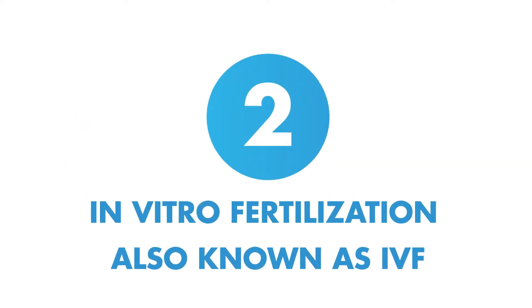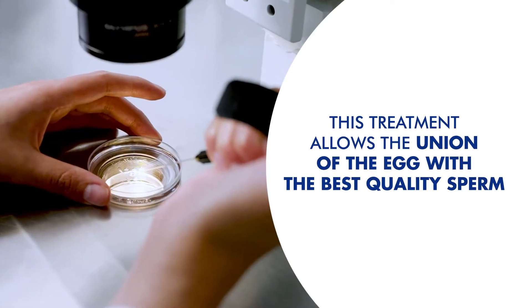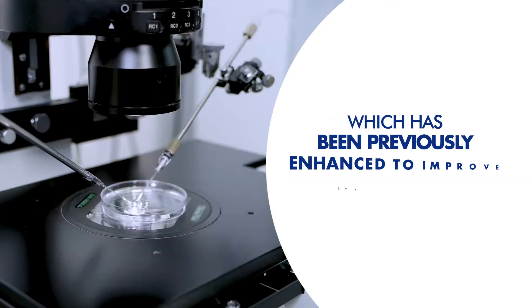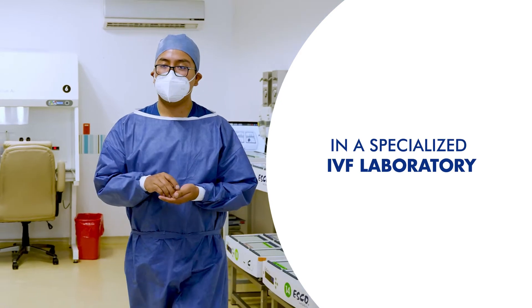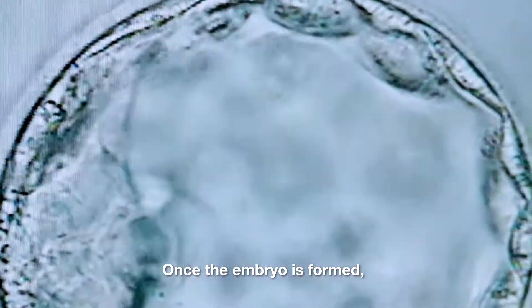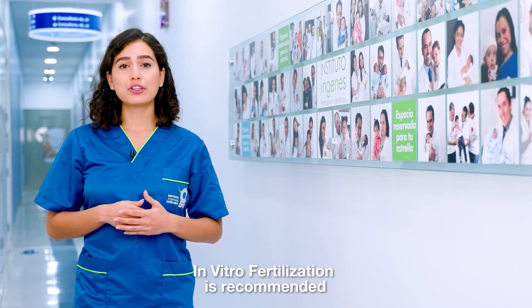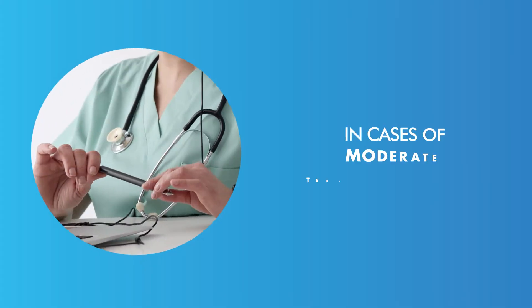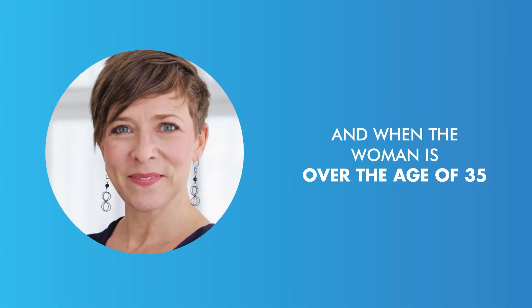Two: in vitro fertilization, known as IVF. This treatment allows the union of the egg with the best quality sperm, which has been previously enhanced to improve its potential in a specialized IVF laboratory. Once the embryo is formed, it is placed inside the uterus to continue its development there. IVF is recommended in cases of moderate teratozoospermia and when the woman is over the age of 35.